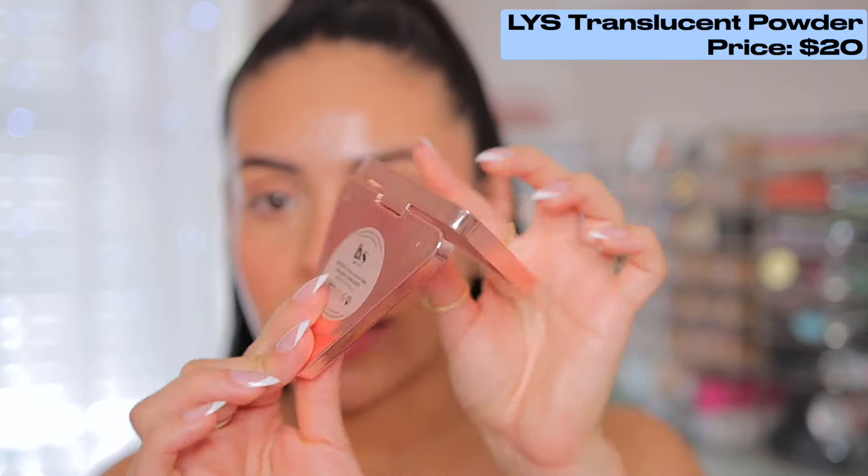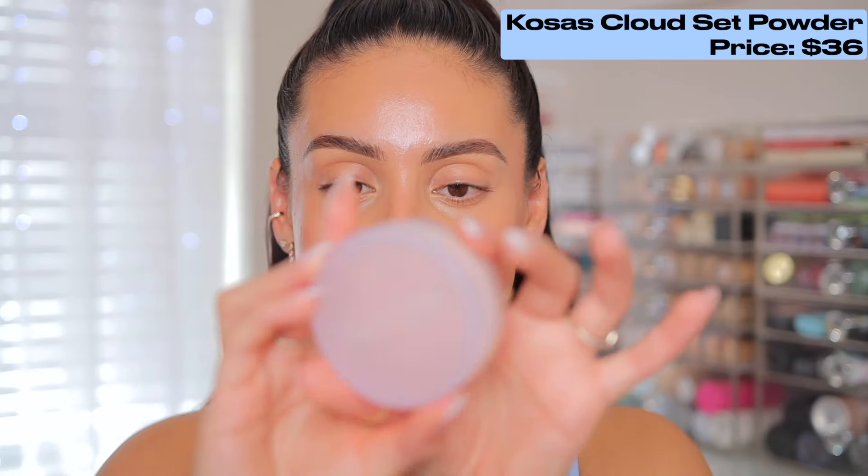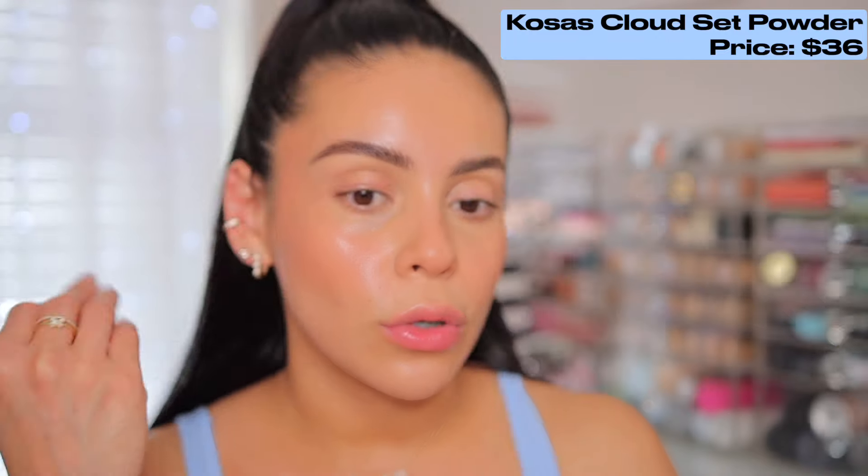Now one of my favorites for this look is the LYS Triple Fix Translucent Powder. This is really good because it's so natural and lightweight — it's not too powdery, not too matte, and it's not going to add any coverage. It's just going to truly set your creams down in a really pretty way. Another powder I love is the Kosas Cloud Set Powder — it sets your creams but still gives you a gorgeous glow. But we're going to go with LYS today and I'm going to apply it with a little powder puff from Sonia Kashuk at Target.